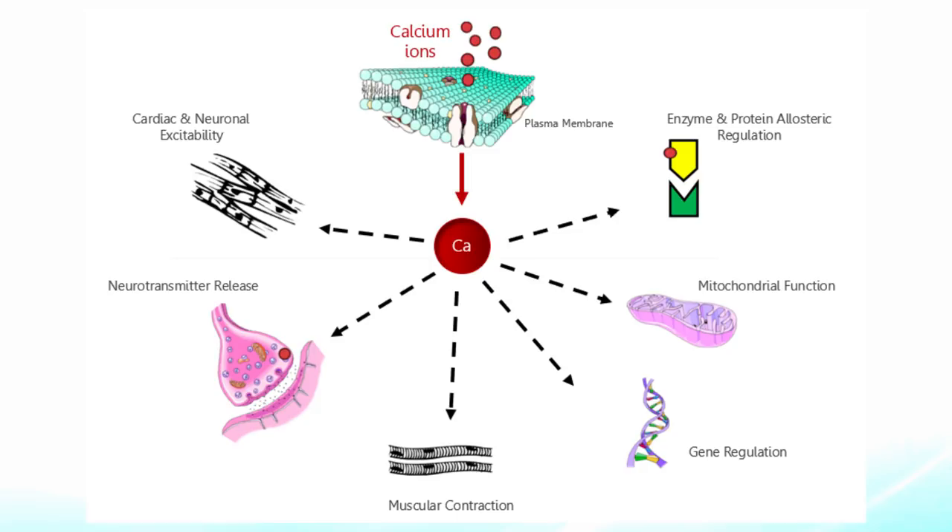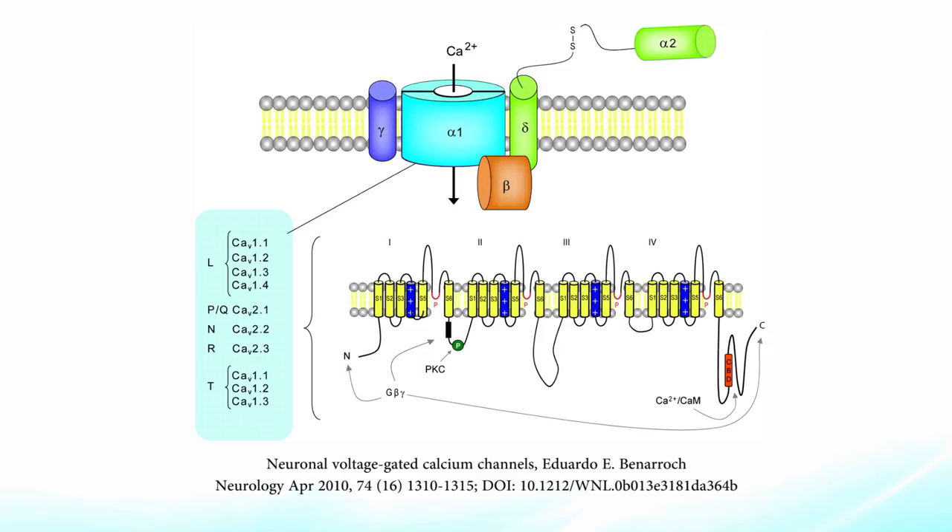This is called a voltage-gated calcium channel — a channel protein allowing calcium ions to flow from outside the cell into the cell. It's called voltage-gated because it has a voltage sensor on it, and that voltage sensor is extremely sensitive to the movement of ions into the local electromagnetic environment.